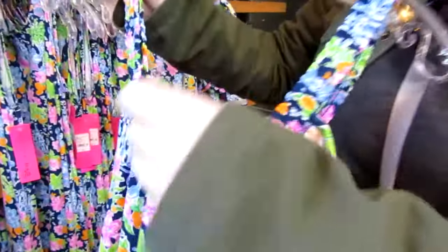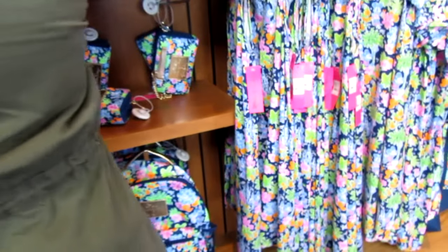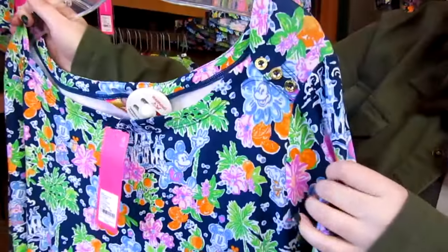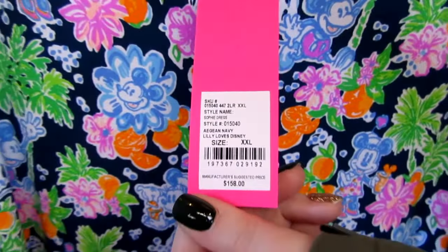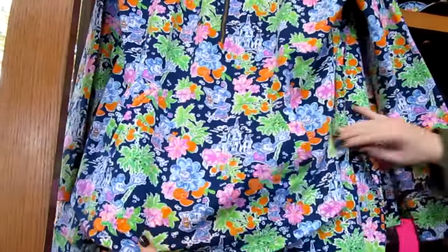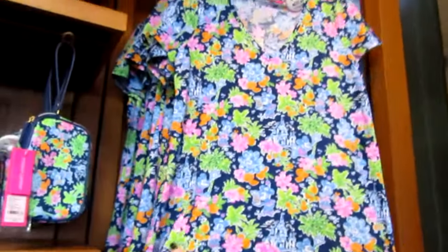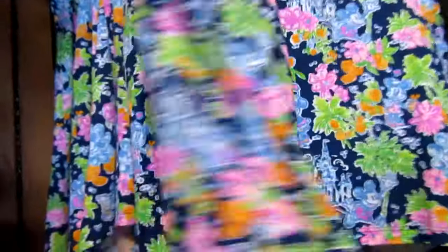It does have a lot of elastic, so it's going to be a little bit more forgiving in the summer months. The pattern really pops against this new colorway, so you can see Mickey and Minnie and the oranges a little bit better, which is fun.